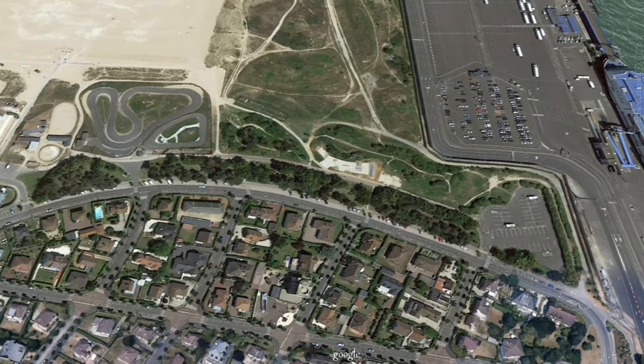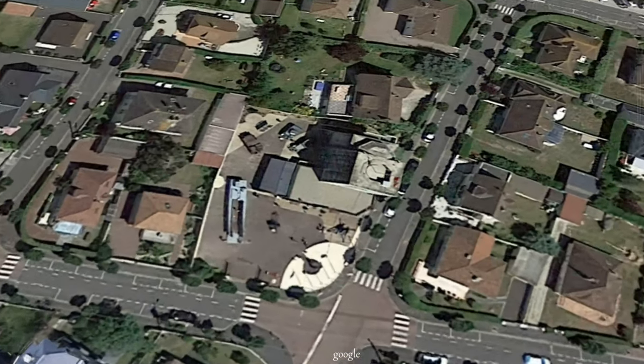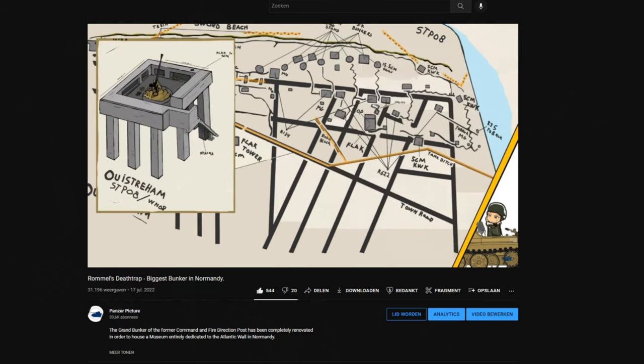One of the biggest structures left is the Hochleitsstand, better known today as the Grand Bunker, which I wanted to do a more in-depth look at in this video. I did an entire video about the entirety of this gigantic fortification, which was literally Rommel's death trap in my last video, and I would recommend you watch it.